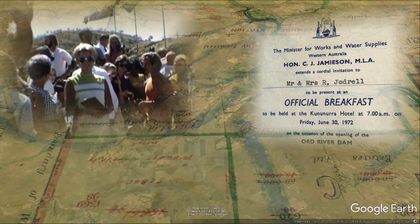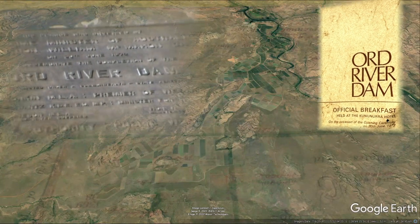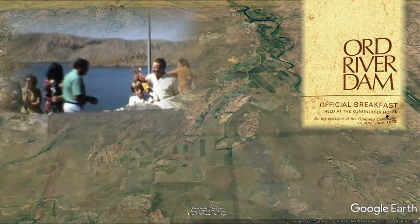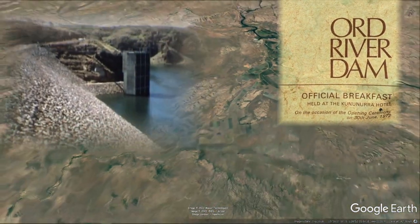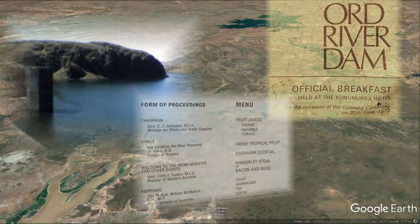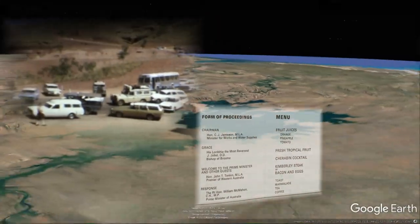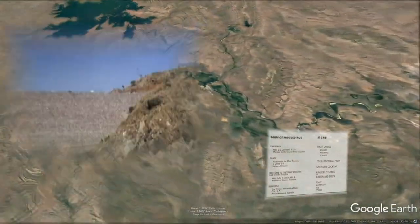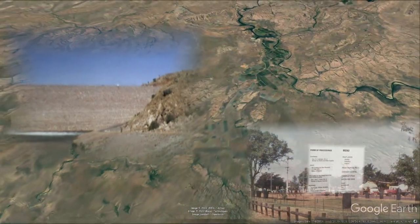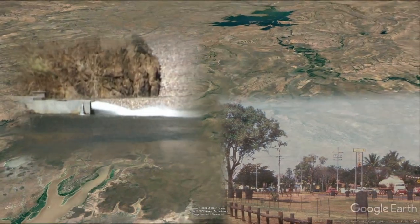One story well known locally, but not known widely in Australia, happened on the eve of the very early morning of the 1972 Ord River Dam official opening. As the Prime Minister's entourage slept soundly at the Kununurra Hotel, a well known local larrikin's idea of a bit of a joke — these days would likely carry a jail sentence — was to go to the middle of the dual carriageway on Messmate Way, directly in front of the hotel, where the Prime Minister slept.